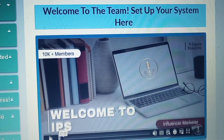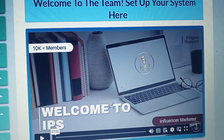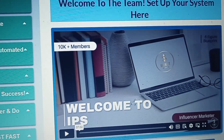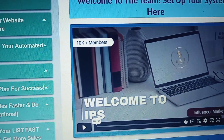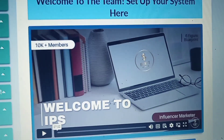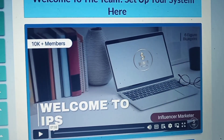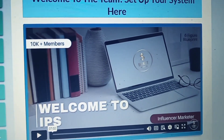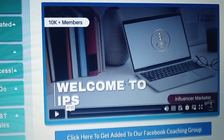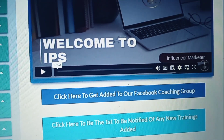The super affiliate package — the premium package, the top membership — its name has been changed to 'Influencer Marketer.' Adriana explained why in the coaching group. It helps better with different payment processors. Some payment processors like PayPal flag the word 'affiliate' as a red flag, so she changed the name to Influencer Marketer to make it better for members.